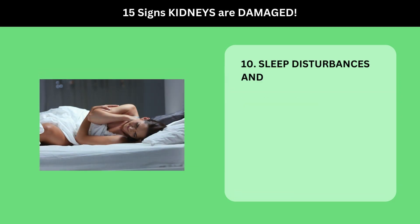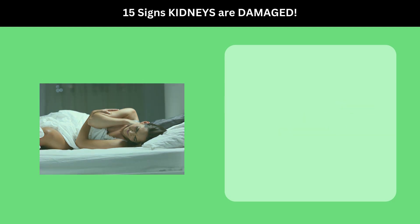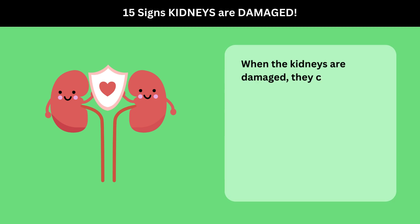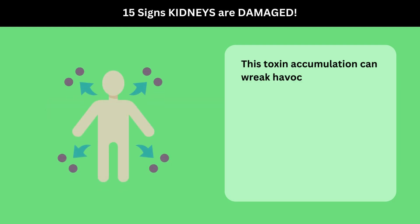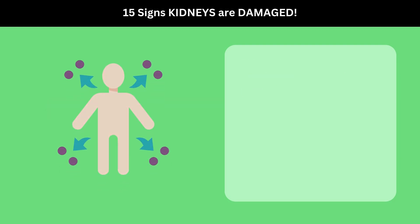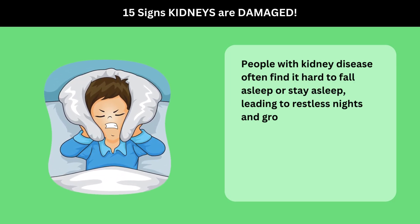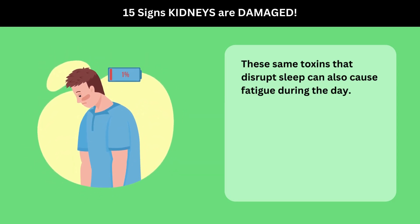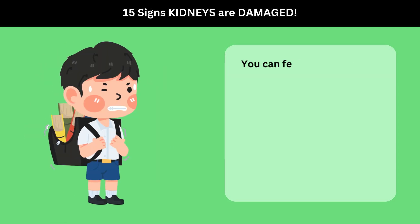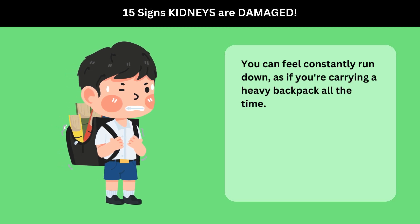10. Sleep Disturbances and Fatigue. One of the key functions of the kidneys is to filter out toxins from our blood. When the kidneys are damaged, they can't do this effectively, leading to a buildup of toxins in the body. This toxin accumulation can wreak havoc on our sleep patterns. People with kidney disease often find it hard to fall asleep or stay asleep, leading to restless nights and groggy mornings. These same toxins that disrupt sleep can also cause fatigue during the day — you can feel constantly run down, as if you're carrying a heavy backpack all the time.